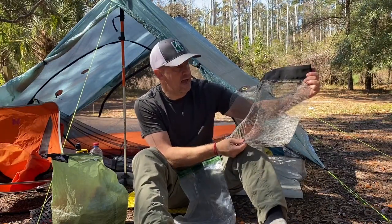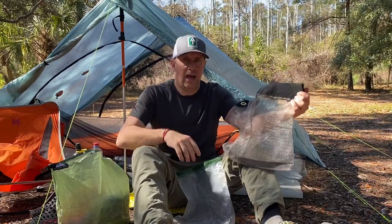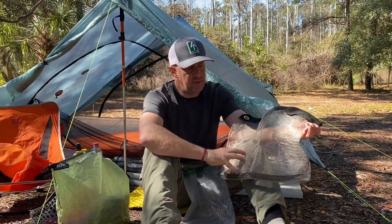I got it in a rush because I had to get it in before the trip. This size fits my Hilltop Packs bear bag or food bag perfectly.